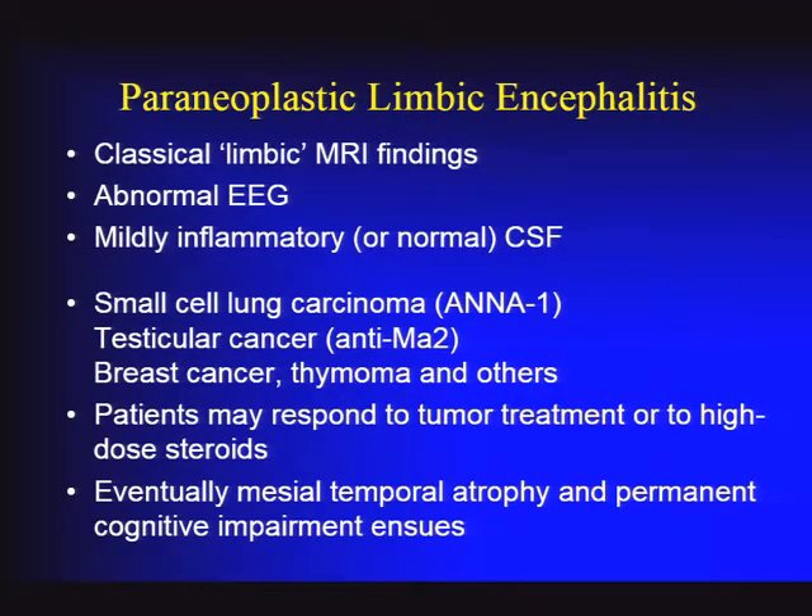In terms of treatment, once the diagnosis is made, the most important step is to identify and treat the malignancy. Patients tend not to improve if there's an occult malignancy present. If it's not found on the first set of investigations, it's worthwhile—particularly in patients with antibodies or cancer risk factors—to repeat the investigation in three months or consult with oncology. High-dose steroids are sometimes useful to ameliorate symptoms, but if a tumor is still present, you often don't get much response.